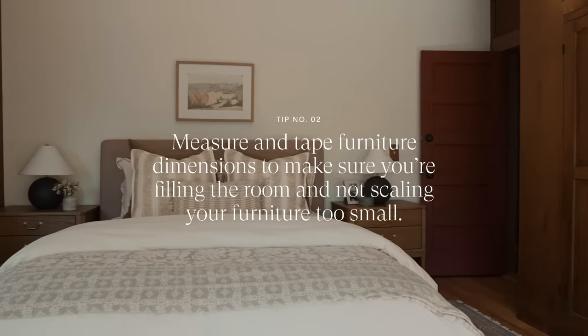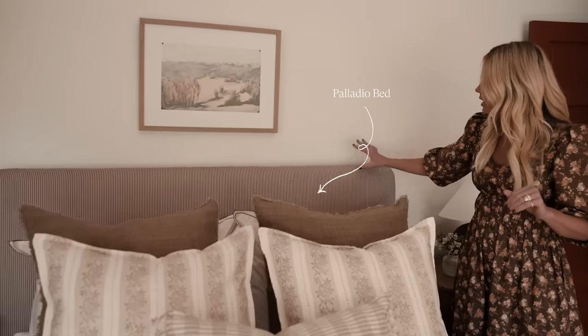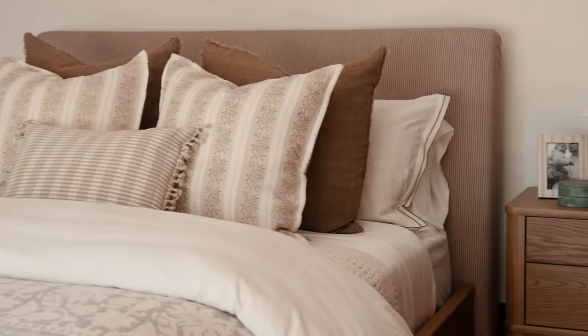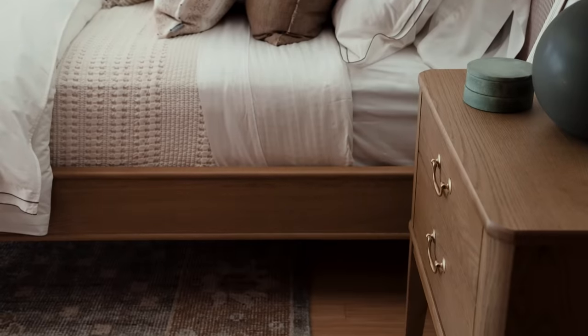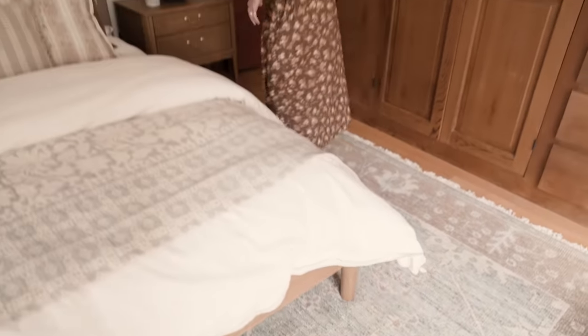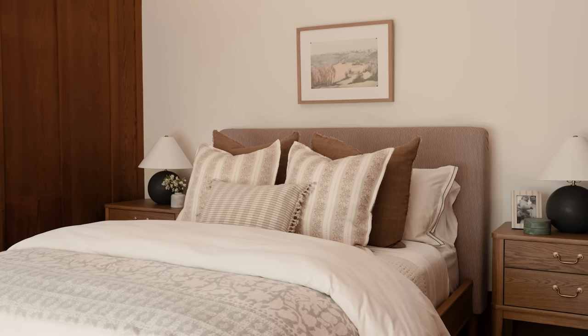This bed is such a highlight for me. It is a reddish-brown ticking stripe fabric on the headboard, and when you see it from the profile it has this pulled corner with pleats and then a wood bed frame with a great leg detail. The great thing about the pattern on the headboard is that we're getting color, but it also goes with a lot.